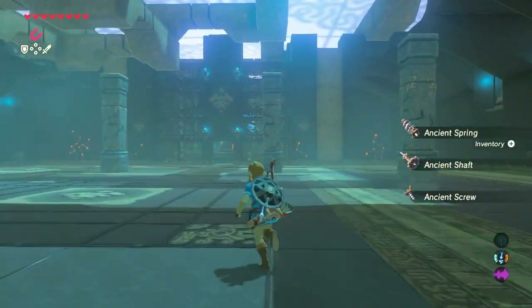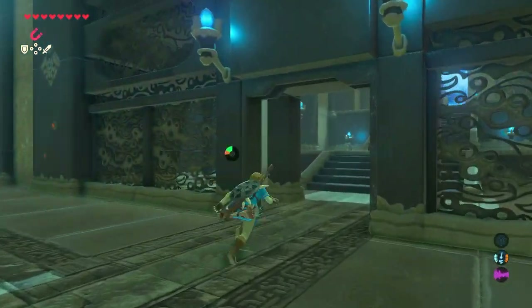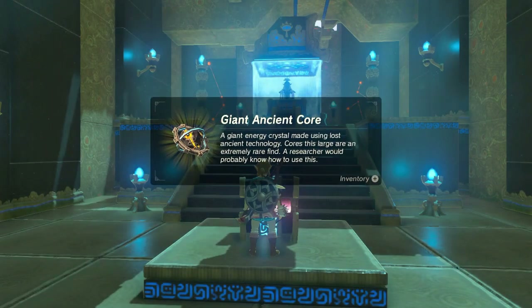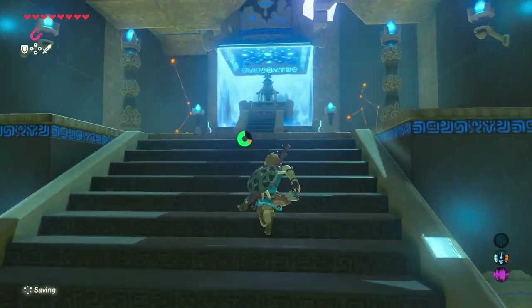I know some of these test of strength shrines give you some pretty good stuff. Although of course I'm not expecting anything good from a minor test of strength one. So let's see what we got. Well, I'm surprised — that's pretty damn good, a Giant Ancient Core. Thank you very much, I appreciate it.